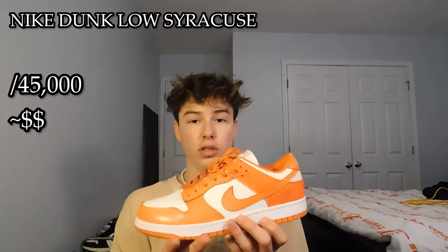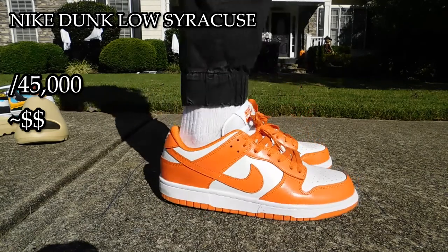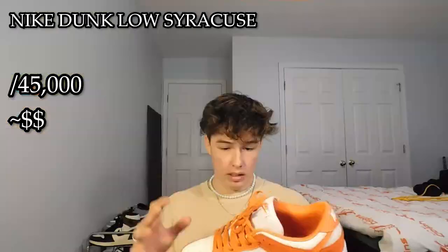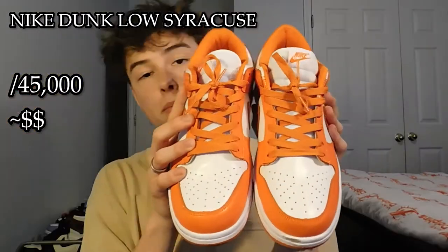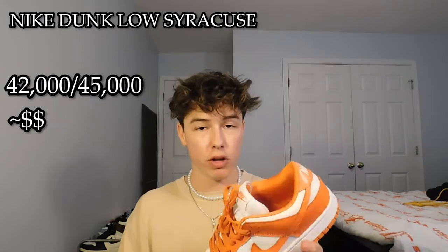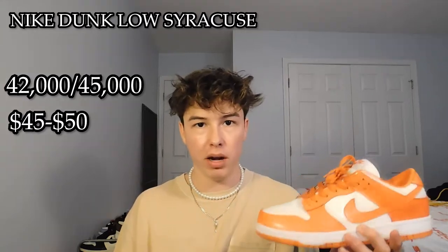The next shoe is the Nike Dunk Low Syracuse. This shoe is again one of my favorite shoes. A lot of the shoes that I have are like one of my favorite shoes because I went out of my way to get them fake — they're important to me. I love the orange on this shoe; I actually have an orange hoodie that I wore with it a couple days ago. The quality on the shoe is super nice. The only weird thing is that the toe box on both of them are actually a little bit different. I'm sure you can see that — it's kind of annoying, but it doesn't really matter. I give this shoe probably a 42,000 out of 45,000, and I got it for about $45 to $50. All in all, a great shoe — you can't really go wrong with a shoe for 50 bucks.